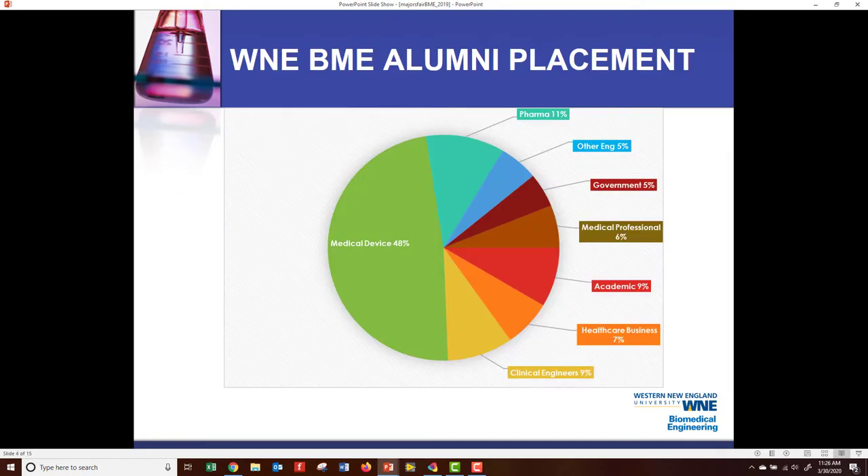Looking at the percentages, many of our students from Western New England end up in the medical device industry — 48%, as you can see. Our next highest, at 11%, would be in the pharmaceutical industry. Then you can see 5% government, 6% medical professionals, 9% academic, 7% healthcare business of some type, and lastly clinical engineers at 9%, which is tied with academic for our third highest.